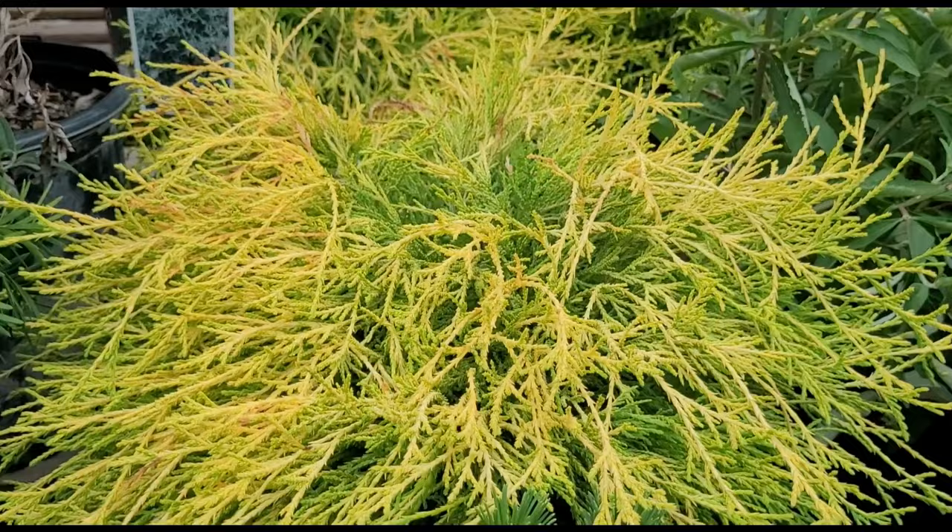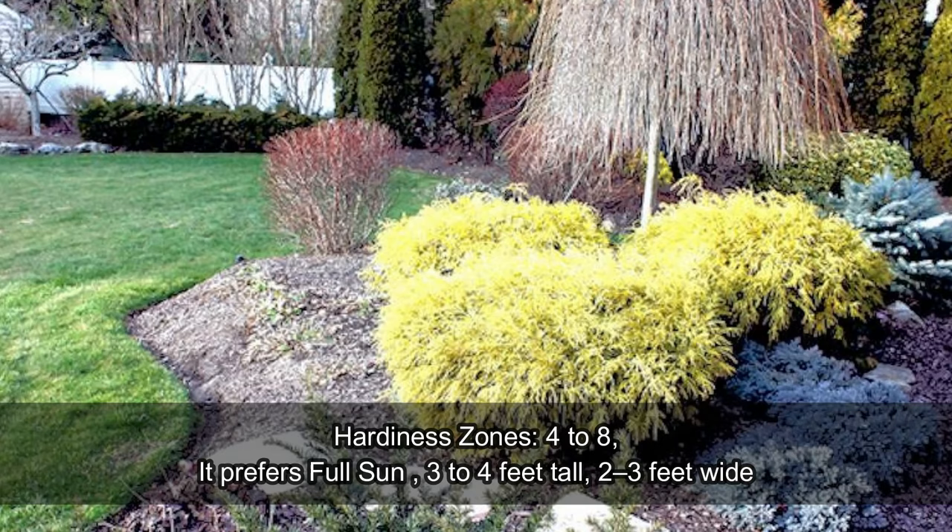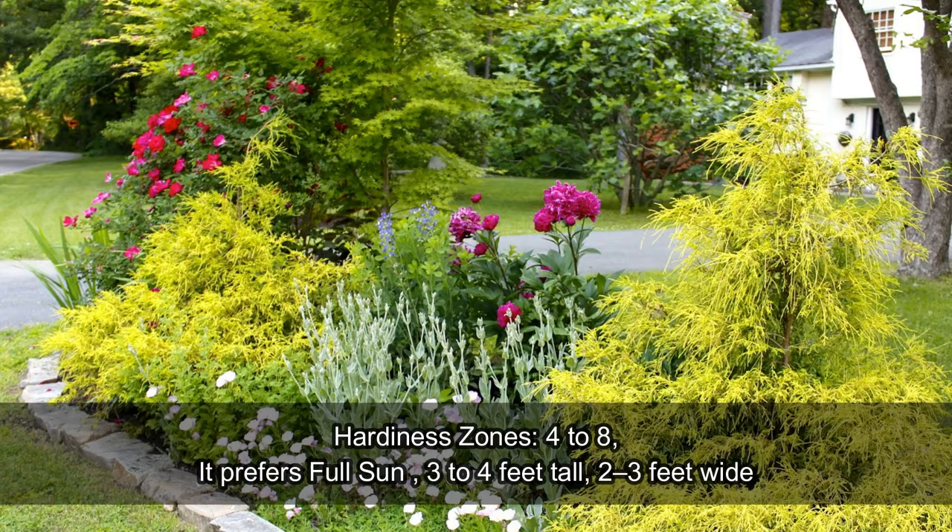This cypress typically grows in a mounded shape, reaching a height of about 2 to 4 feet with a similar spread. Golden Mop Cypress prefers full sun to partial shade, but it generally exhibits the best color in full sunlight.